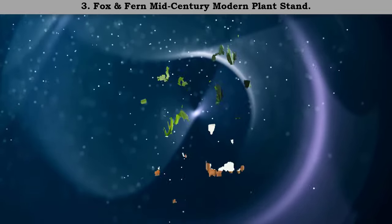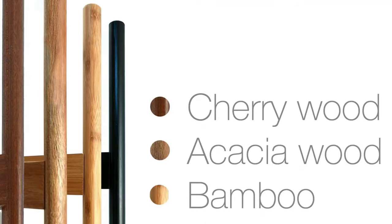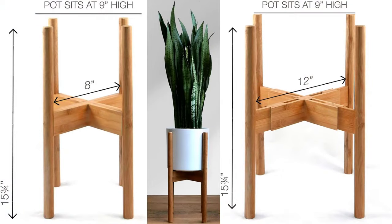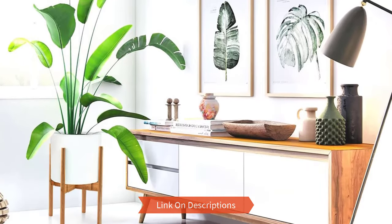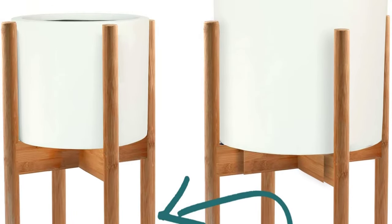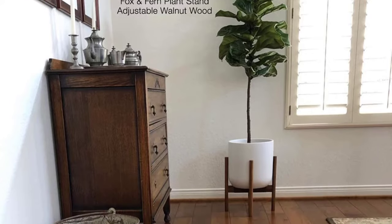Number three: Fox and Fern mid-century modern plant stand. The simplicity of the style used in the 1950s was almost dying out and being forgotten, but this item brings that kind of style in a modern way. It has been made to fit perfectly any pot that is eight inches or even smaller, and it has been crafted carefully with wood as the basic material. Make your house or patio unique and never the same again.